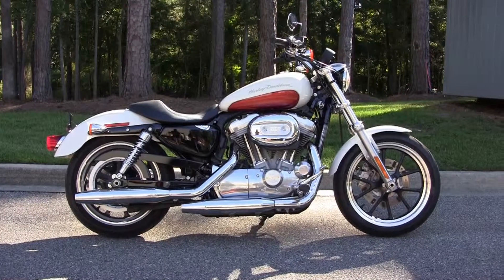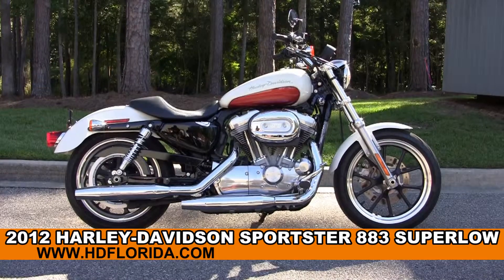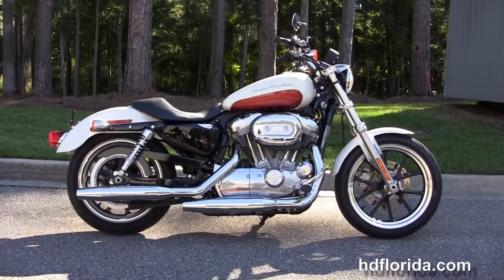Welcome everyone to the world famous Tallahassee Harley-Davidson. Today I've got a few of the astounding huge 2012 Sportster 883 Super Low.